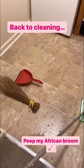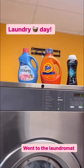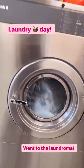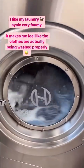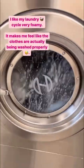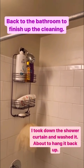Laundry day! These are what I usually use for my laundry and they do a good job. I like my laundry very foamy, so I put a lot of detergent in because when it's foamy it makes me feel like it's actually washing properly. I am finally done cleaning the bathroom — look at that, cleaner.